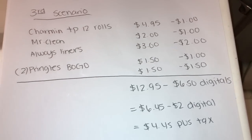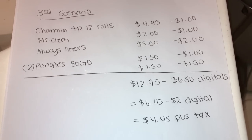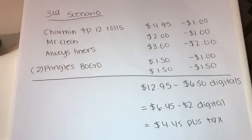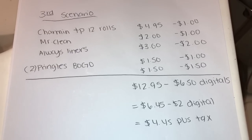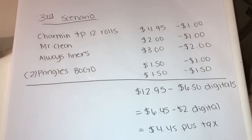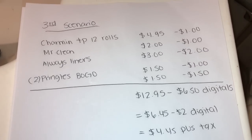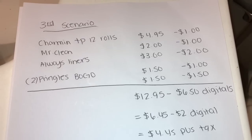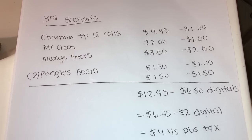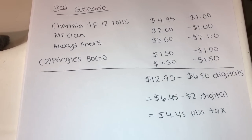For the third transaction: the Charmin toilet paper is on sale for $4.95 with a $1 off digital; the Mr. Clean all-purpose green bottle (about 24 oz) is $2 with a $1 off digital; the Always liners 24-count are $3 with a $2 off digital; and two Pringles chips — they are BOGO this week at $1.50 each, so you get $1.50 off, plus there's a $1 off digital attaching to them. The subtotal for everything is $12.95.